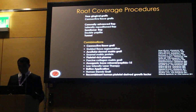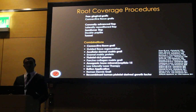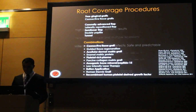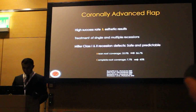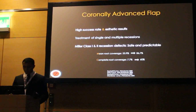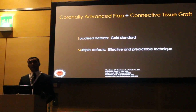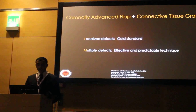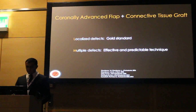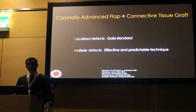Multiple root coverage procedures and combinations have been developed and improved with various modifications over the years to attain complete root coverage, with high predictability in Miller class 1 and 2 recession patterns. Coronally advanced flap is one of the safe and predictable surgical procedures for the treatment of Miller class 1 and 2 recessions, with high success rate and aesthetic results. Coronally advanced flap with connective tissue graft is the gold standard procedure for single defects, providing significantly greater root coverage, gingival thickness increase, and keratinized tissue gain.